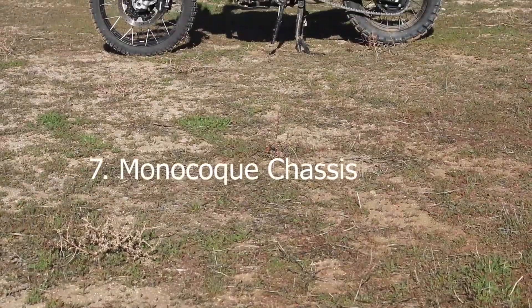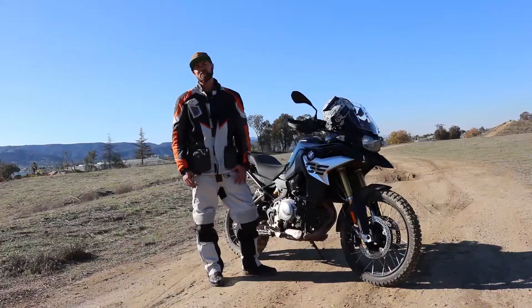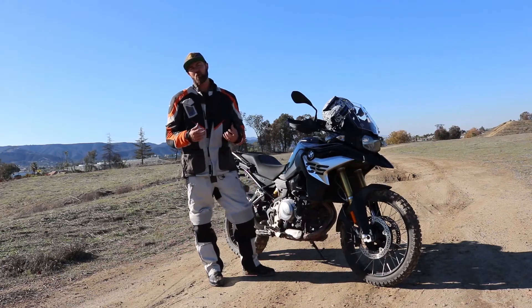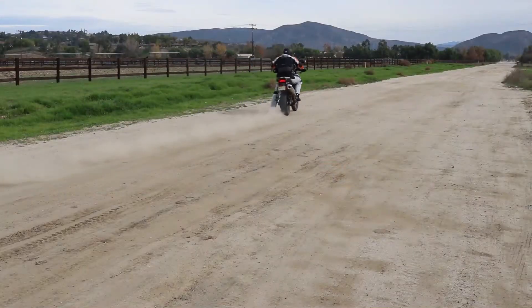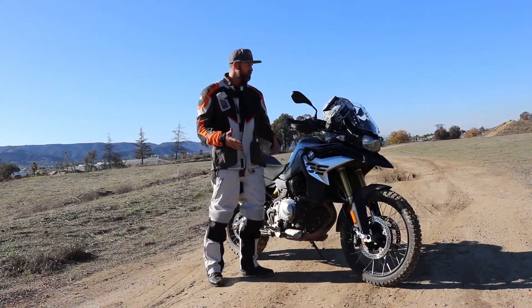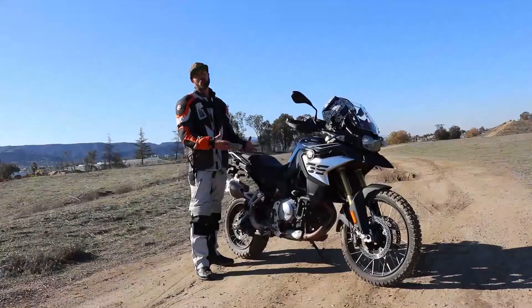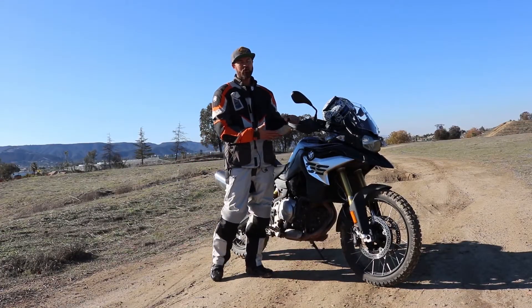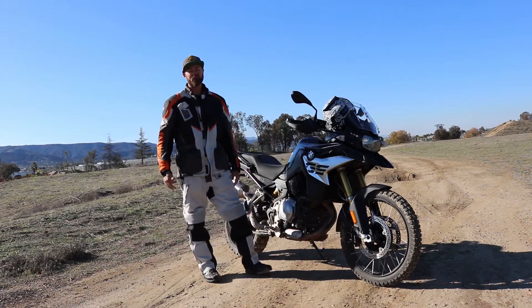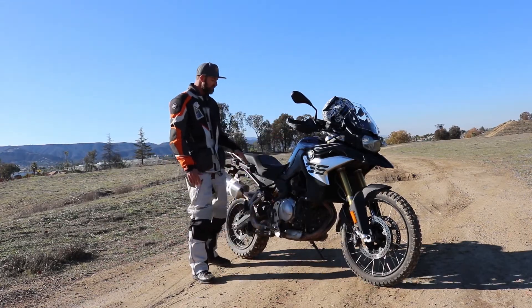The frame on this is a monocoque frame — a funky term, but basically it means the whole frame is designed to be more rigid, giving you more stability off-road while still delivering enough performance on the street. They've got a new motor this year that puts out plenty of horsepower. You don't need to get a bigger bike — this thing is plenty fast on the freeways here in Southern California, easily 70 miles an hour.